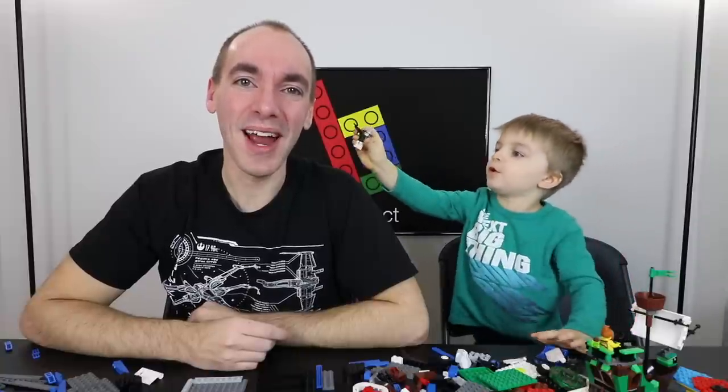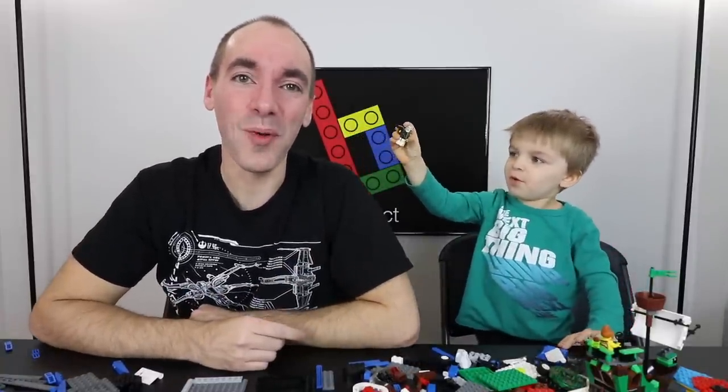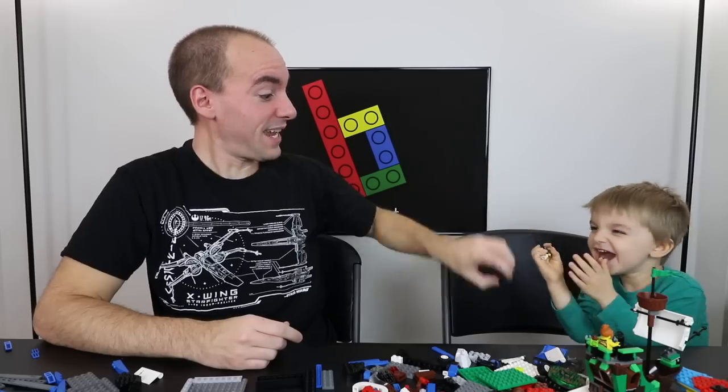Welcome back! If you're new here, my name is Greg, and the kid that's shooting me is named Clark. Together, Brickatech is the channel where we share our Lego collecting journey.